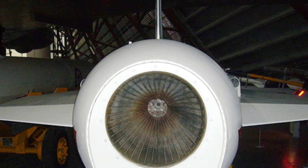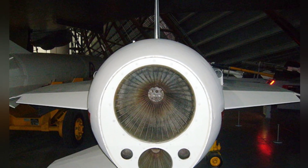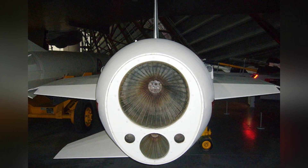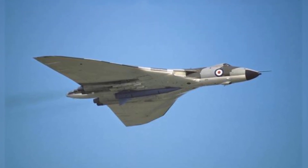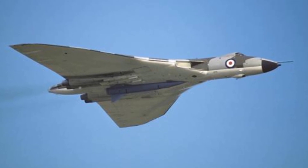Blue Steel had a length of 10.7 meters, a body diameter of 1.22 meters, a wingspan of about 4 meters, and a weight of about 7.3 tons. This was indeed a large weapon, mounted using the semi-recessed mounting method on the fuselage of the Victor and Valiant strategic bombers.